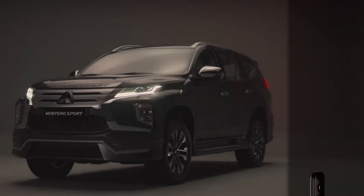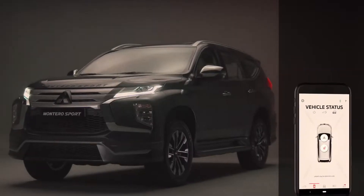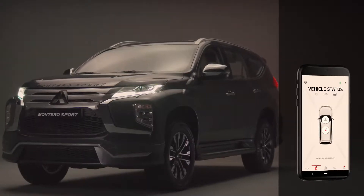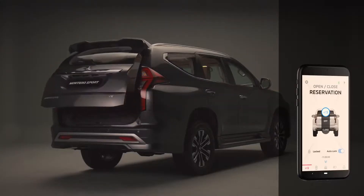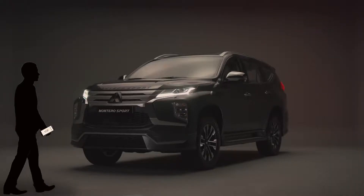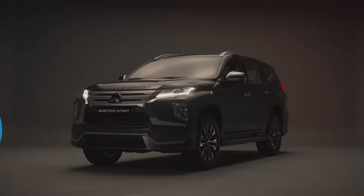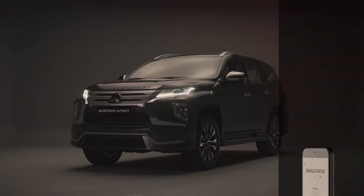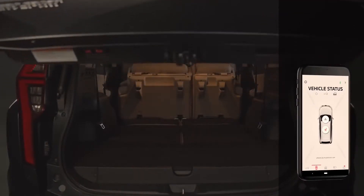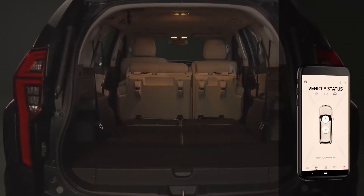The Montero Sport also comes with a class-leading Mitsubishi remote control app that allows communication via a mobile phone. This app can also be used to operate the vehicle tailgate. In addition, the application may be used to remotely unlock, lock and check the status of the car. Moreover, push notifications can be enabled to alert the owner to the status of the vehicle's lights, window lock, doors and tailgate, as well as the vehicle's location.